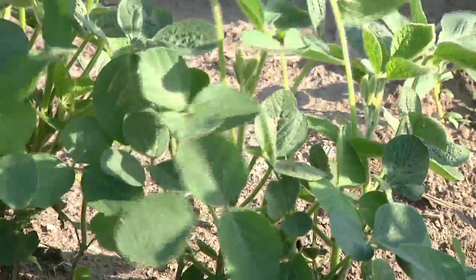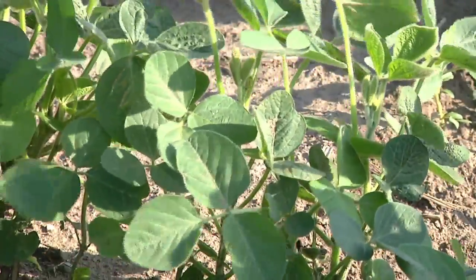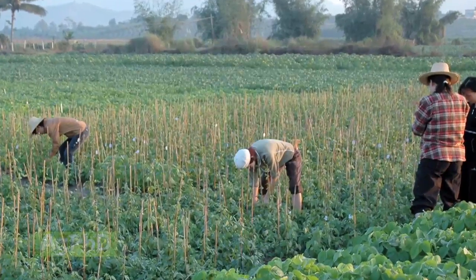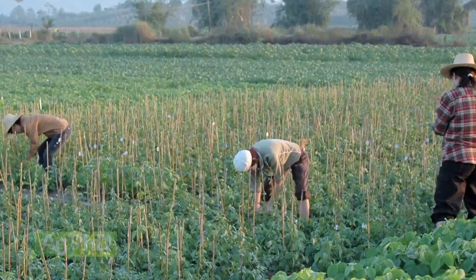During our Farm Basics time today, we're going to talk about a couple of new seed traits that are coming on the market in the next couple of years: Enlist and Dicamba. They might arrive next year, a couple of years from now, or it might never happen, because when we get to the regulatory process — especially in China or another country — we don't really have much control over that.